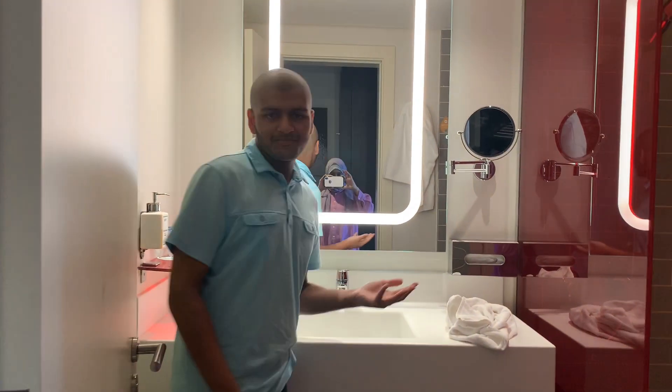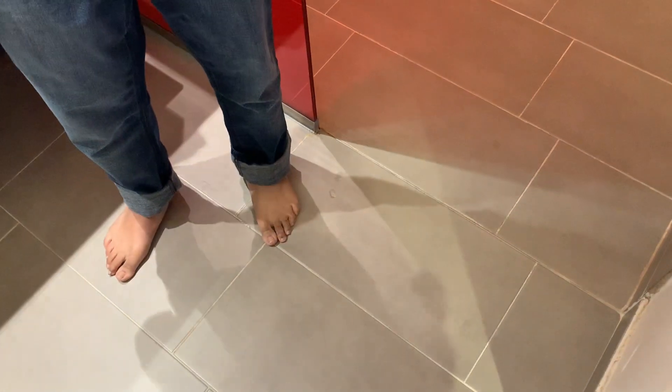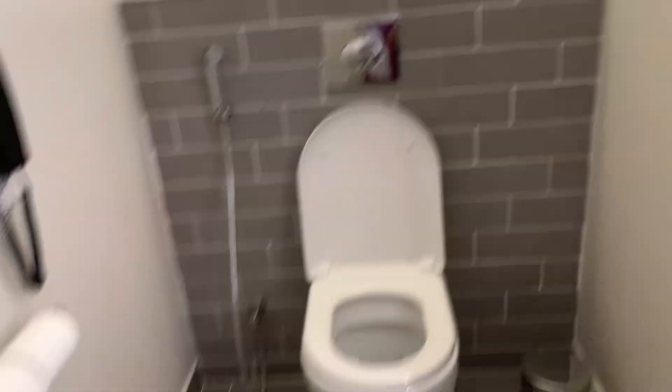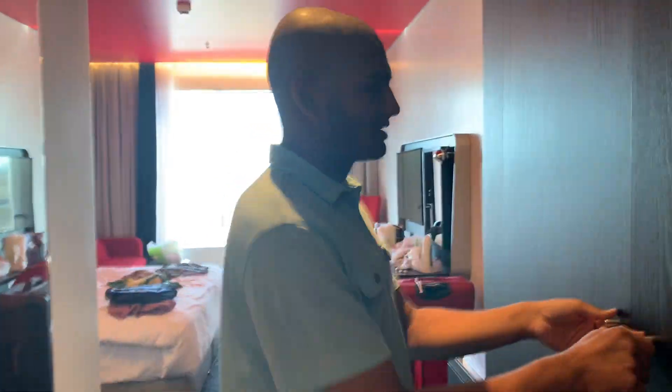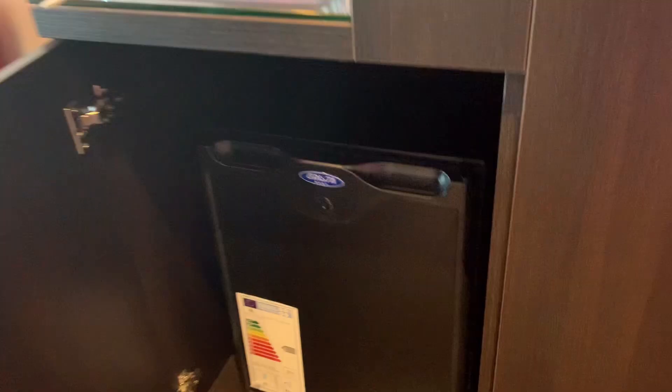Let me start off in the bathroom — it's actually pretty good. Here's the shower. There's one disadvantage: if someone takes a shower, the water's gonna go all over the place. There's a little lift up here. This is the toilet on the side. And then coming to the main area — here are the closets, pretty much the same as the other hotels. And I think this is the fridge.